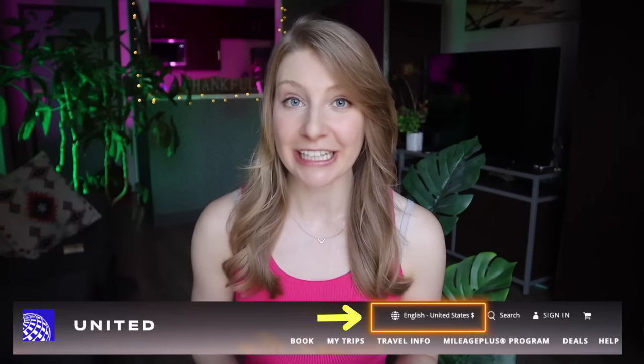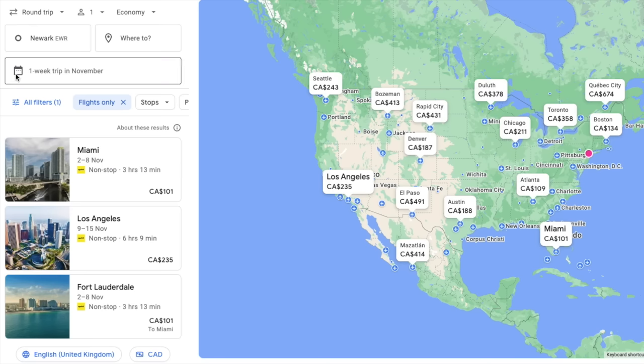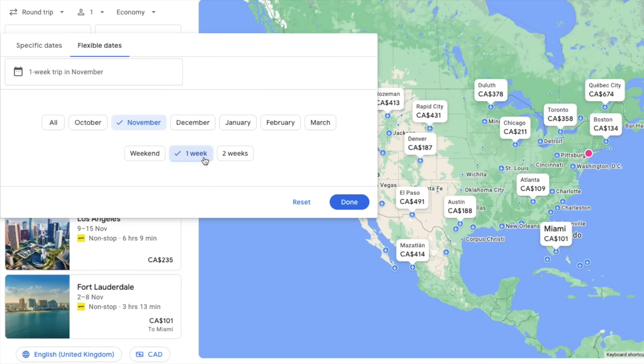If you are new to the channel, my name is Megan and today you are in for a treat as I will be walking you through how I saved $400 just by changing the location settings on United Airlines' website. And as a bonus, if you stick around until the end, I will share two additional hacks that I have used for years to always get the lowest flight tickets. These are game changers.